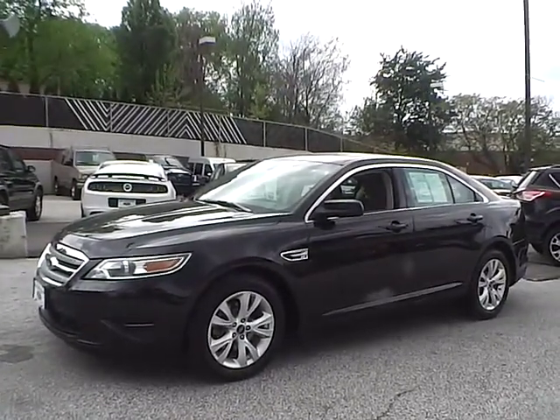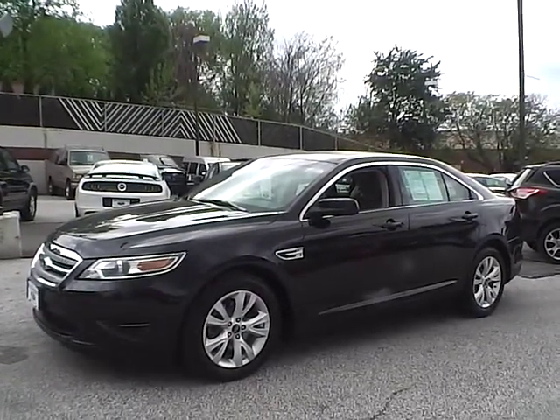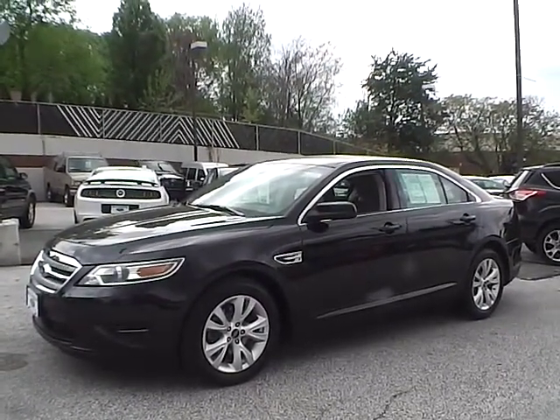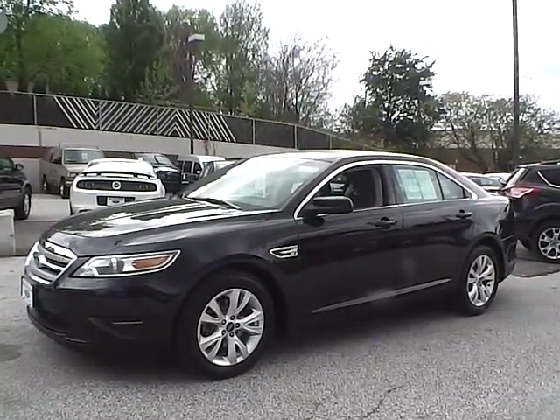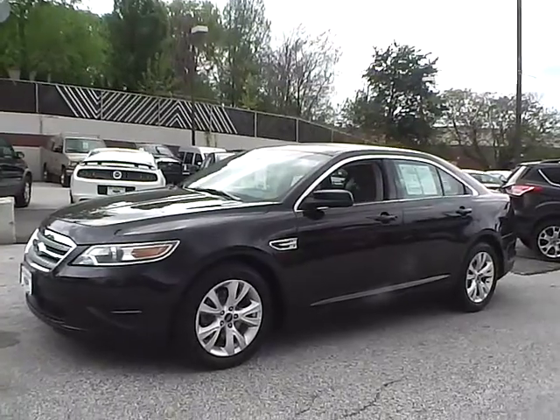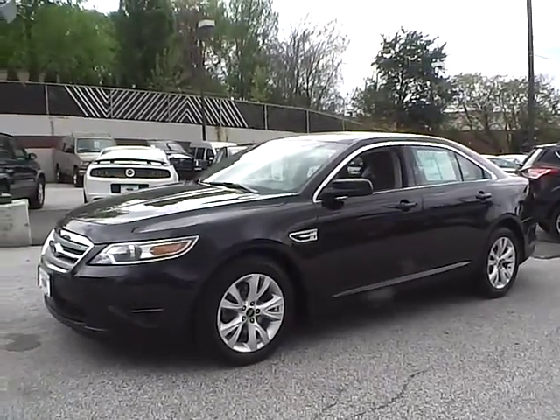Today we have a 2011 Ford Taurus SEL. It has a 3.5 liter 6 cylinder engine. It is ebony black in color with stone cloth interior. It currently has 57,883 miles and is covered under a 30 day, 1,000 mile warranty. Let's take a look at the exterior of the vehicle.